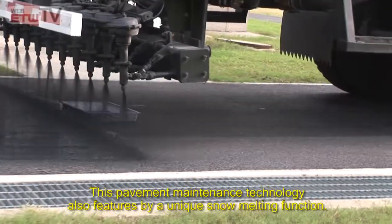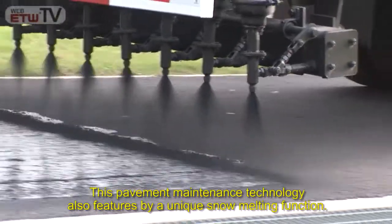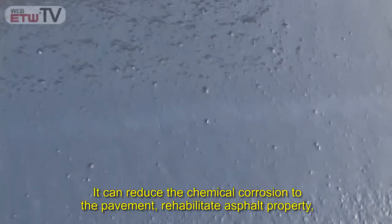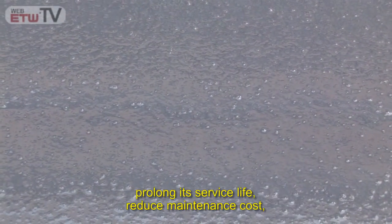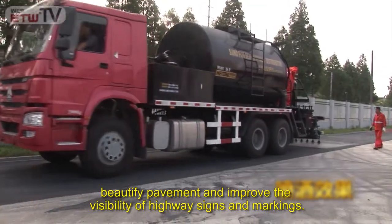This pavement maintenance technology also features a unique snow melting function. It can reduce the temperature for melting snow by five degrees Celsius, reduce chemical corrosion to the pavement, rehabilitate asphalt property, prolong its service life, reduce maintenance costs, beautify pavement, and improve the visibility of highway signs and markings.